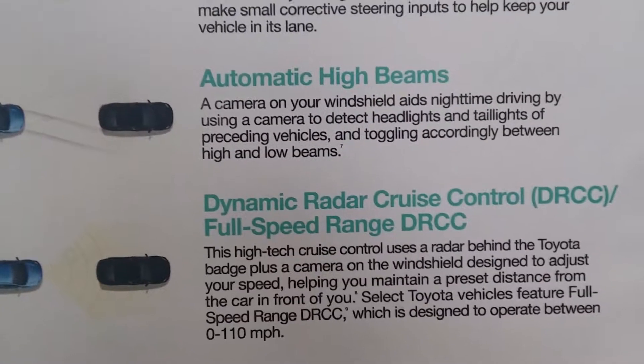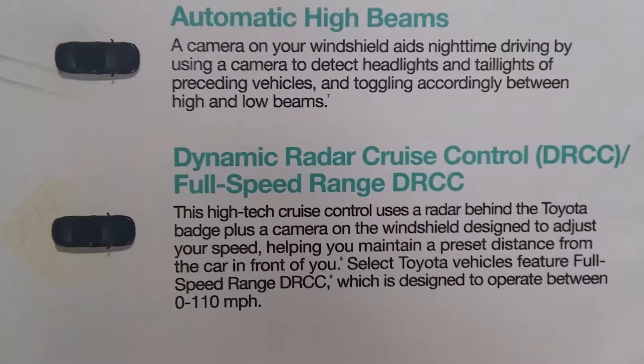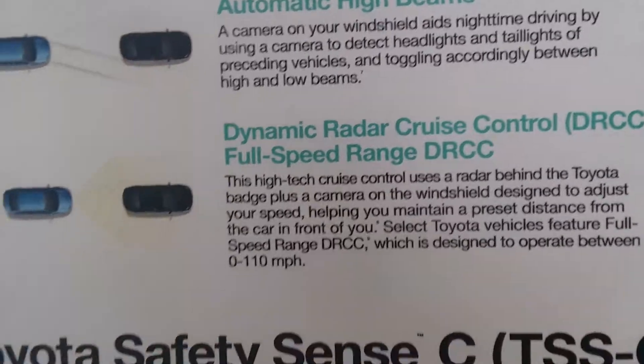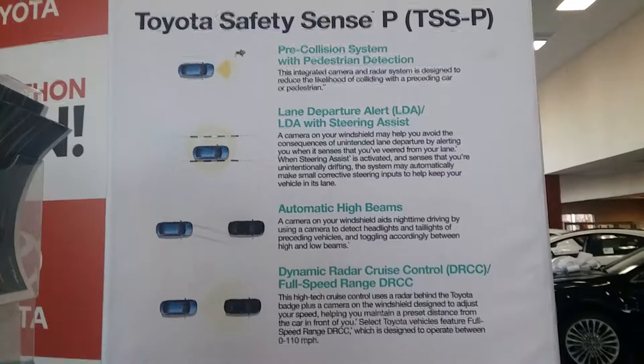The dynamic cruise control — that's kind of a neat feature for those people who use cruise control. It's able to keep a consistent distance between you and the car that's out in front of you, once you lock in that distance.